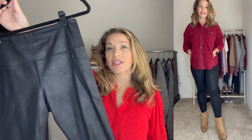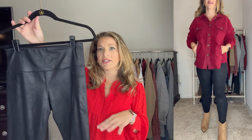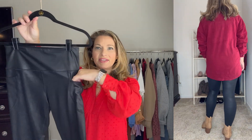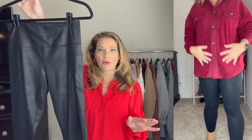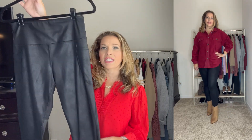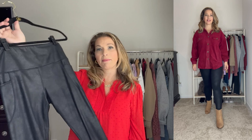These faux leather leggings are ones I've had for a couple of years. I did a video about two years ago comparing the Spanx faux leather leggings to some Amazon dupes, and this was the pair I absolutely fell in love with. I love that they have a side pocket. I do have the original Spanx as well but these are so affordable — I paid under $25. They look like a great dupe for the Spanx, have pockets on each side, are really slimming, and fit true to size. I ordered them in a medium.